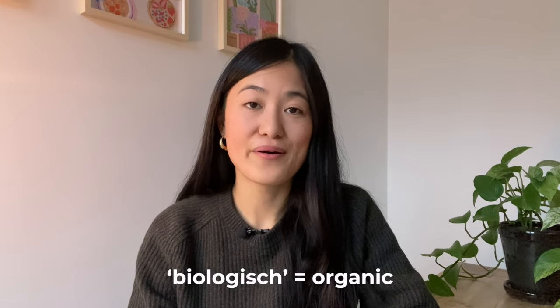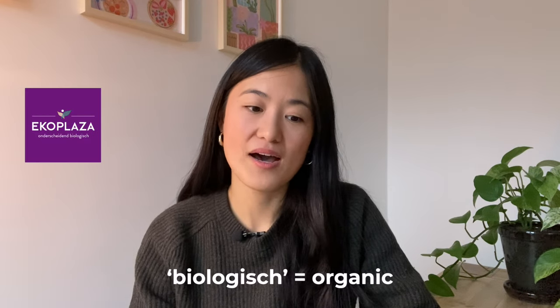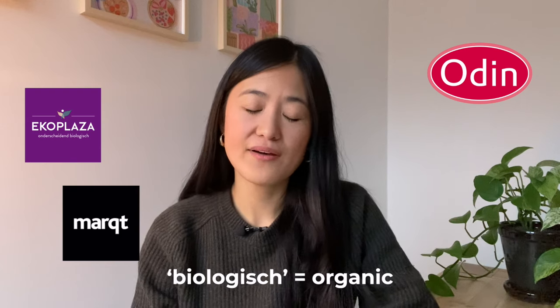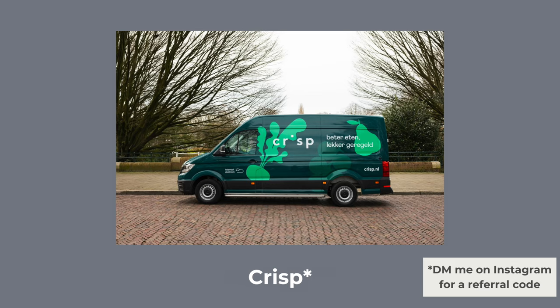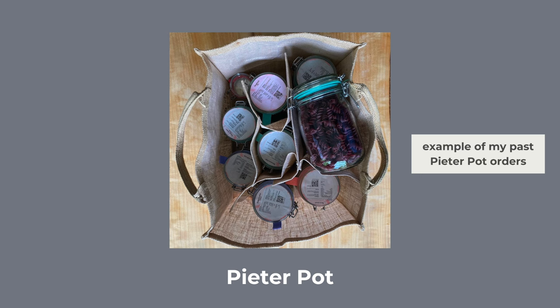For organic or higher end products, I would recommend you go to Ekoplaza, Markt, or Odin. We also have a lot of online grocery stores and food suppliers who can deliver food directly to your door. The ones I know of are Picnic, Crisp, and Pieter Pot, which is a waste-free food delivery service that delivers food without the plastic packaging — they deliver everything in jars, which is a really cool idea. But I will note that they only have limited items, so you can't rely on Pieter Pot for your entire grocery shopping needs.